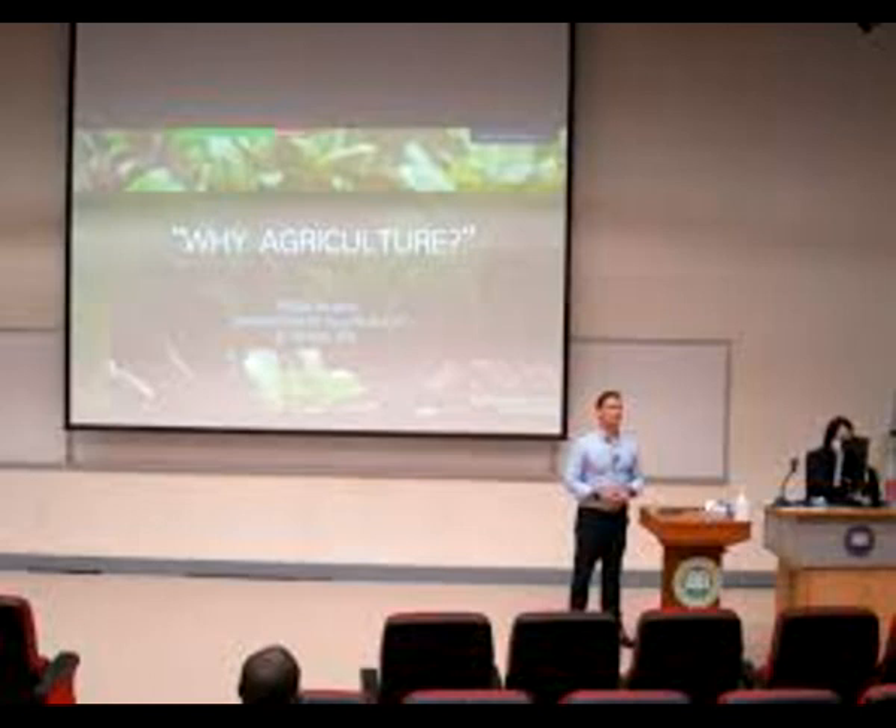Platypus populations seem to be holding their own, and echidnas sometimes wander across suburban gardens in Australia. But the New Guinea long-beaked echidna is in danger of extinction — it is a highly sought-after prize for local traditional hunters. It would be a shame to lose such interesting creatures from the earth, so I hope that efforts will be made by the Indonesian and Papua New Guinean governments to protect these little guys.